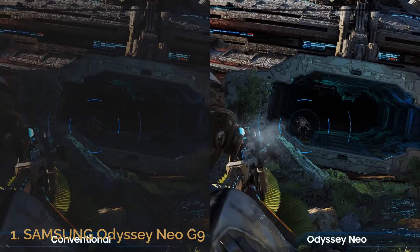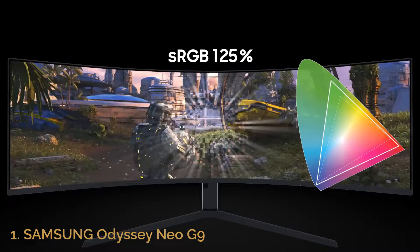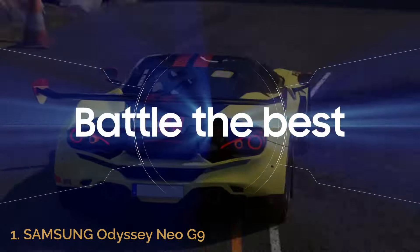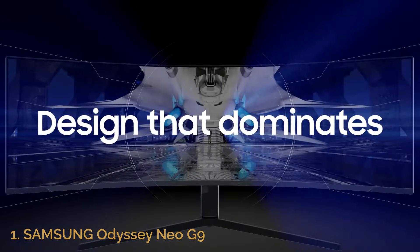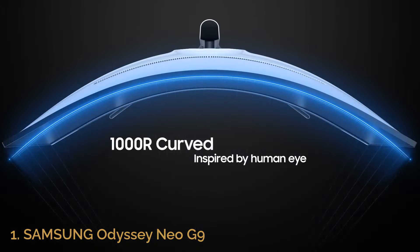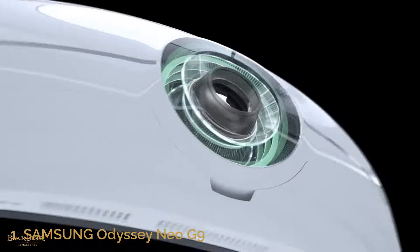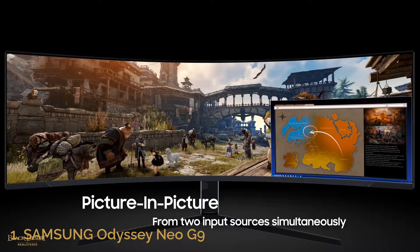For gamers who demand the very best, this monitor is packed with premium features. The Neo G9's mini-LED backlight technology offers incredible brightness control, making it ideal for both HDR and SDR content. Its ultra-wide aspect ratio is perfect for multitasking, allowing you to keep tabs on multiple windows without sacrificing screen real estate. Plus, the futuristic design with customizable RGB lighting adds a sleek and stylish touch to any gaming setup. If you're serious about competitive gaming or simply want to immerse yourself in the most visually stunning experiences, the Samsung Odyssey Neo G9 is the pinnacle of gaming monitors.